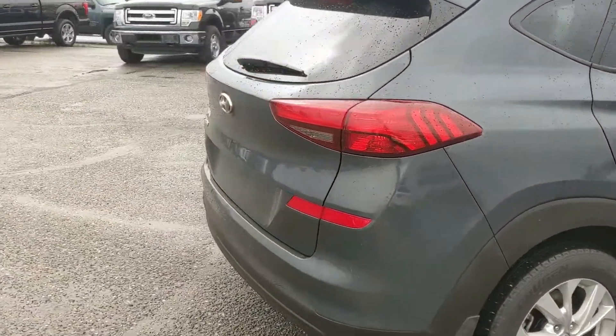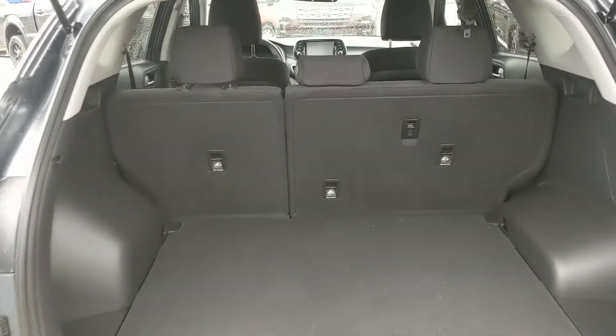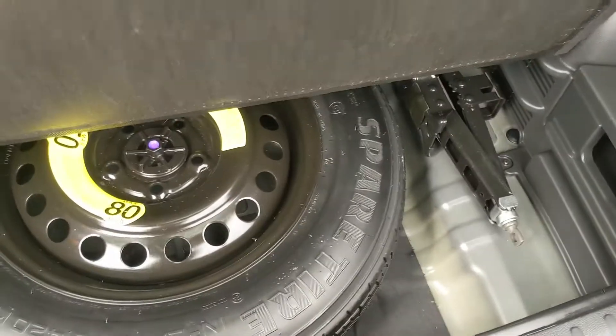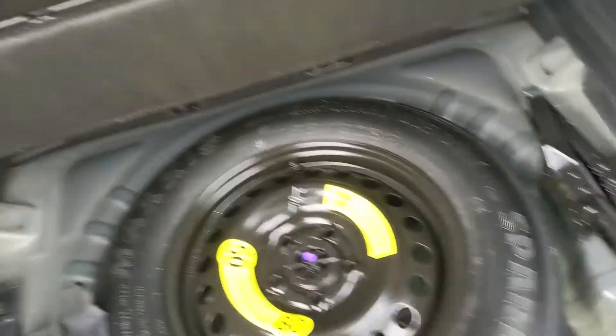Let's take a look inside first. Looking into the back, we have a very spacious cargo area that can of course always be expanded by folding down the rear seats. You have more storage underneath with your spare tire, but still plenty of room for other equipment, and a 12-volt power outlet to the left here.